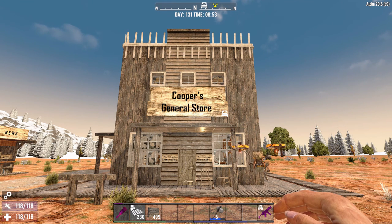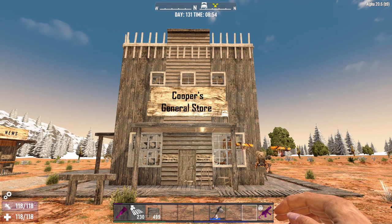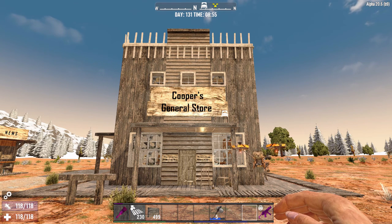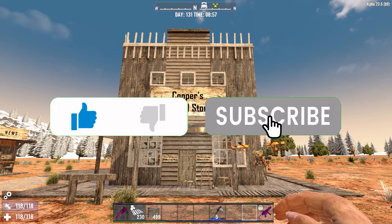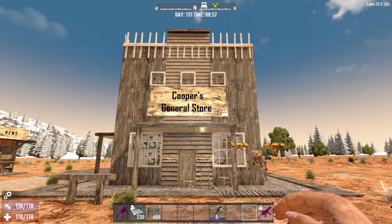Hi everyone, Chaz916 here. I'm back again with another Western style build for you. Welcome to the Cooper's General Store, the most popular general store in my Western theme park series. If you have questions, suggestions, anything like that, please put them in the comment section below.